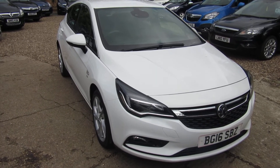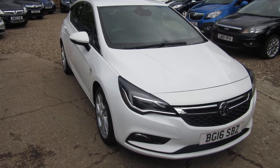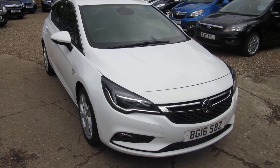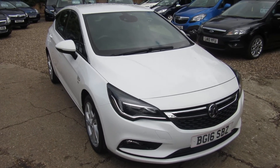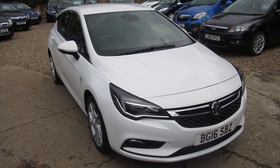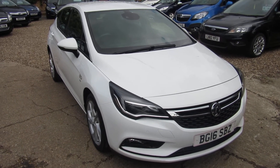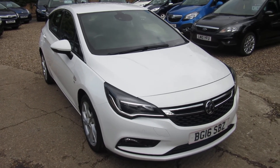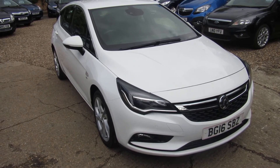Quick recap: Vauxhall Astra 2016, 48,000 miles, 1.6 diesel with an automatic gearbox. Check out this car on our website at www.vauxhallcity.co.uk where you can apply directly for finance, or give us a call. Any vehicle will be taken in part exchange. We'll see you soon, down in Windlesham — bye for now.